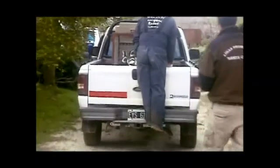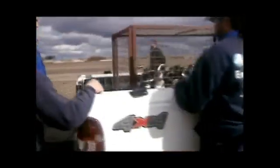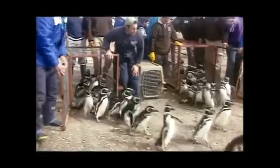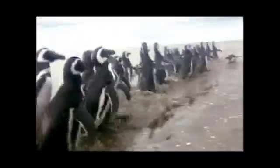Unless governments get together and find a solution to prevent ships from dumping oil in the sea, we will still be getting oiled penguins every year. Every time I look at them here, I feel they've been through so much — seeing them swimming free will just be wonderful.